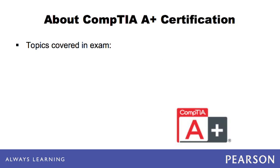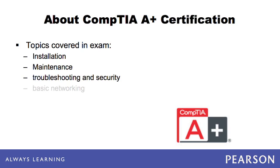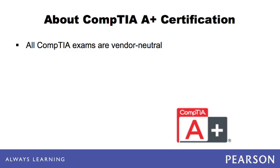The CompTIA A+ certification is designed to prove that an exam candidate has competency in computer installation, maintenance, troubleshooting, and security, as well as basic networking. The exam is vendor-neutral, which means that the certification does not focus on just one company's products. Instead, the certification objectives range across many technologies, services, hardware, and software.